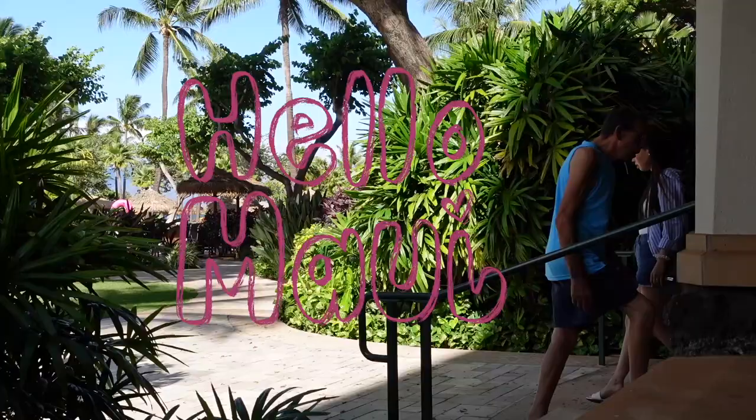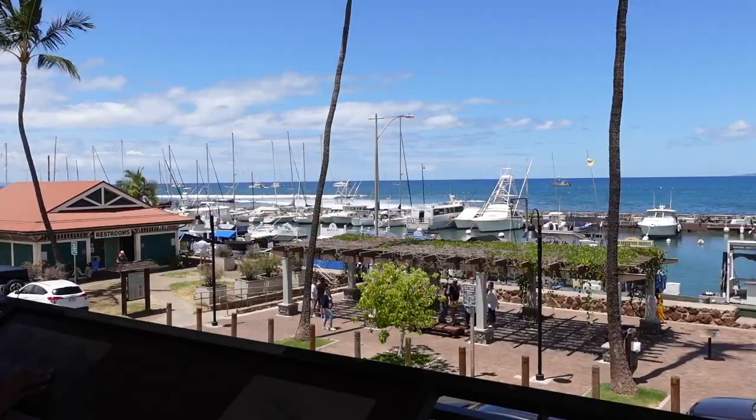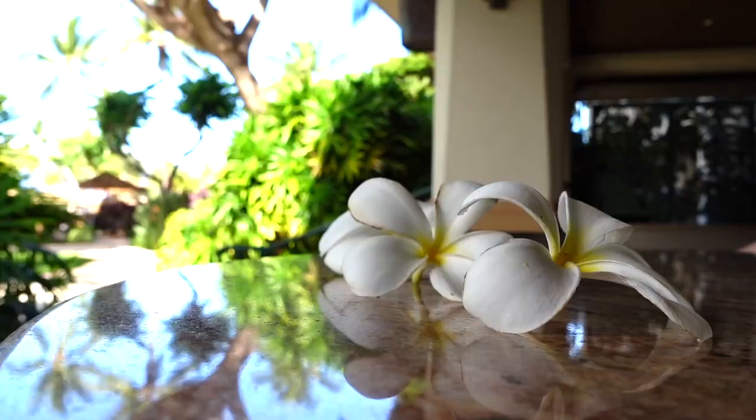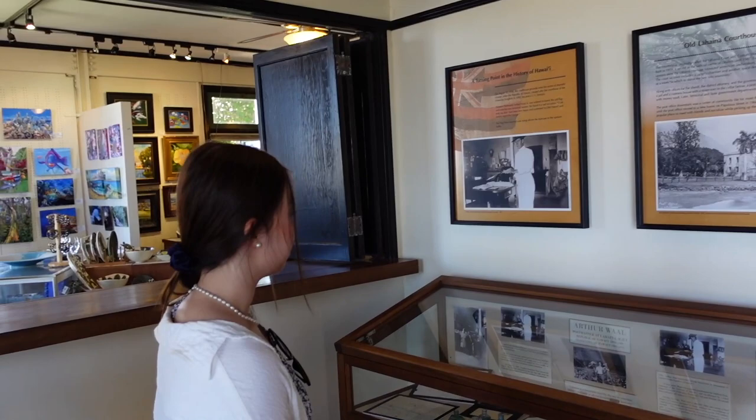Hello everybody, welcome to the beautiful island of Maui! In this video I'll be sharing all the places that I went to when I was in Maui. It was my first time in Maui, so if you have any recommendations for places I should go for my next visit, please drop them down in the comments.